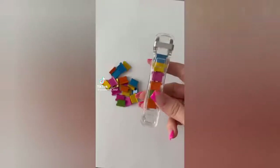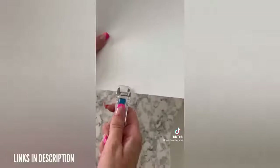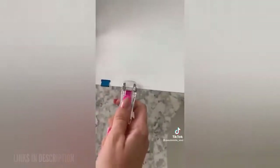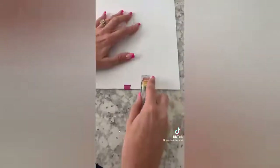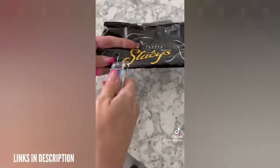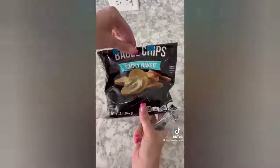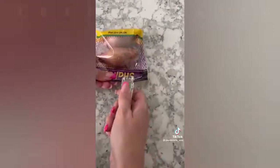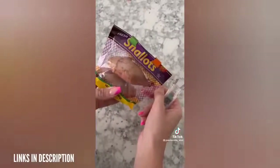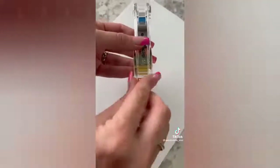Say goodbye to staplers and paper clips. This might be my new favorite gadget on Amazon. This fastener can hold up to 40 sheets of paper and can be used for so many different things around the house. It comes with 25 extra clips and the best thing is that it's easy to remove, leaves no marks on your papers, and you can reuse them over and over again. It's also great for fastening chip bags or food bags to keep things fresh. Once you're done using the clips you can reload them back into the device.